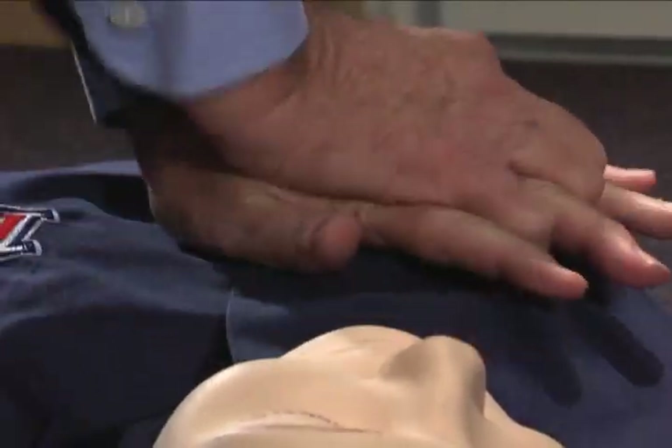These chest compressions should be performed even if the victim is gasping. Gasping is a sign of cardiac arrest. We have so many people that tell us their husband was snoring last night, then woke up this morning and he was gone. So that gasping is critically important.